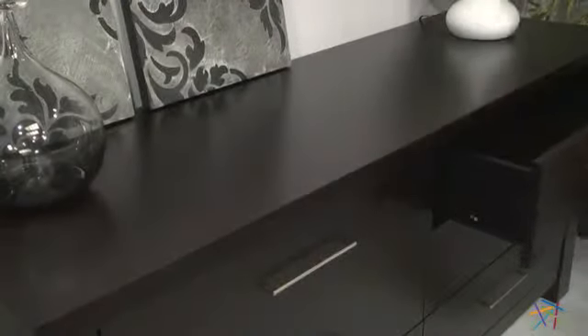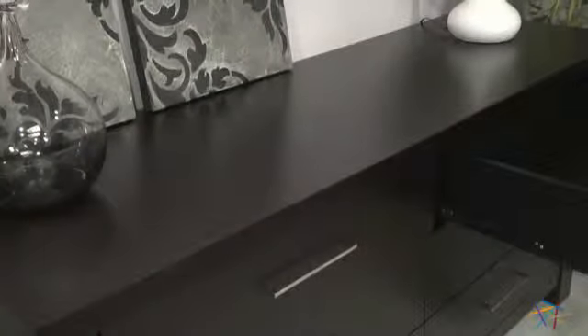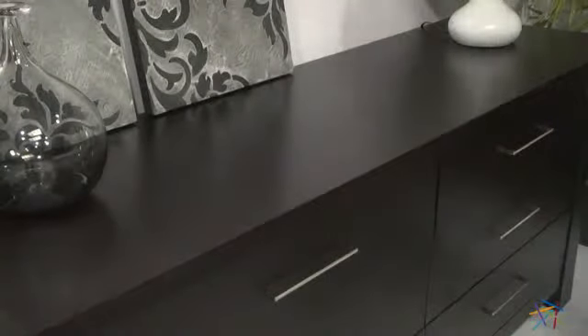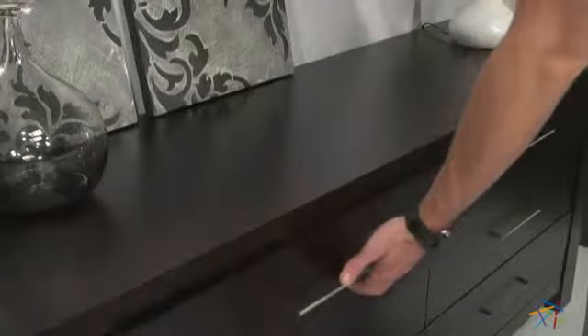Drawers open smoothly on full extension glides and feature finished interiors and sleek brushed nickel poles. Each drawer offers plenty of space for an extensive wardrobe.